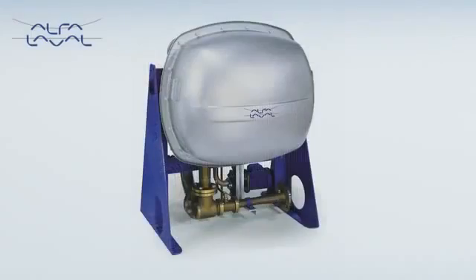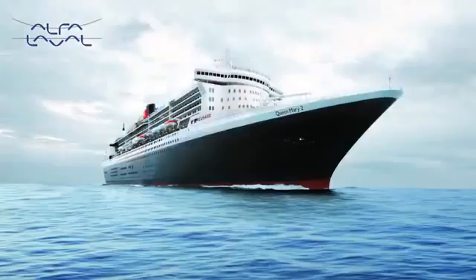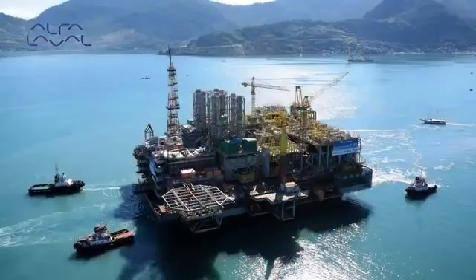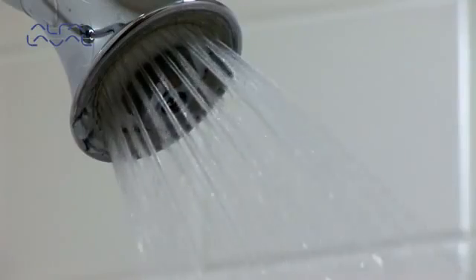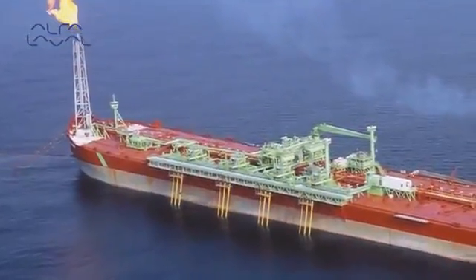Since the 1950s, Alpha Laval has been delivering reliable, high-performance freshwater generators for ships, shipyards, oil rigs and power stations. We will continue to achieve our vital goal: to optimize the process of our customers, time and time again.